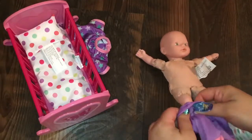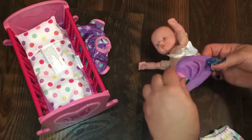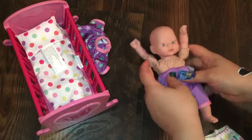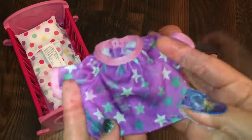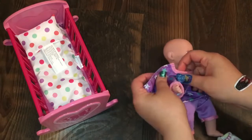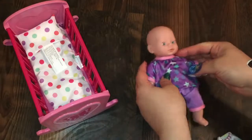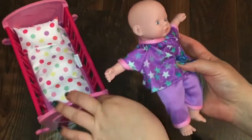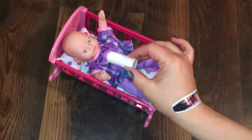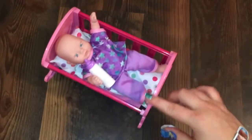Gonna put her pajamas on. Here you go, little girl. Are you sleepy? She's so cute. Now for her little pajama shirt — get your pajamas on, baby girl. Okay, let's put her in her little crib. And she can use this little bottle. She's so cute!